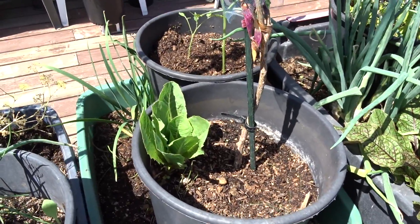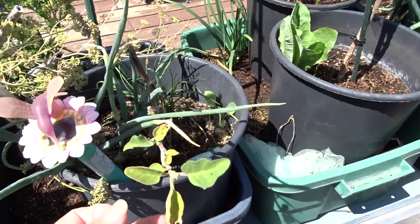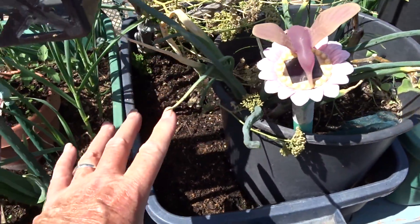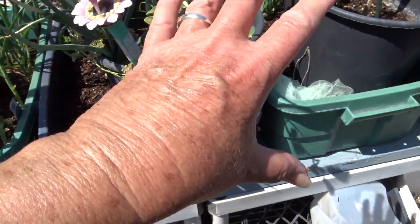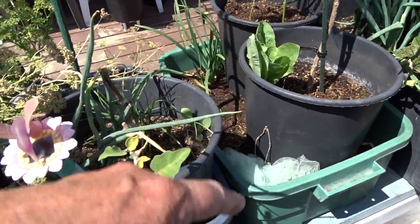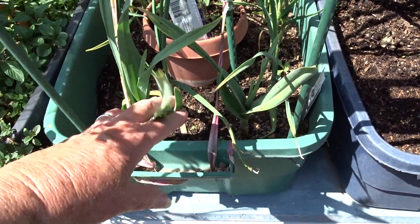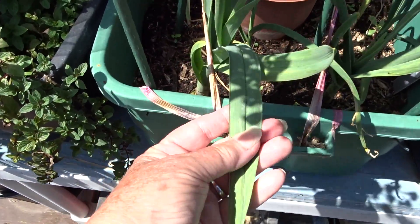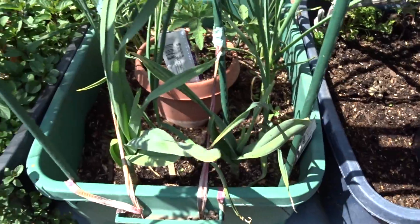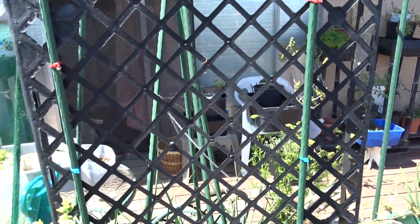Over here there's an eggplant from last year that never did anything - I'll probably change that up. This particular container I've done nothing with, and really I haven't even freshened it up. All I did was add some pots - I'm growing garlic in here and two elephant garlic. See how big the leaves are, how big it's getting? And then the rest in there is regular garlic.